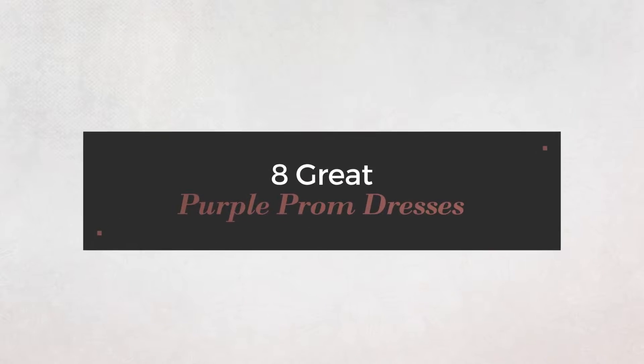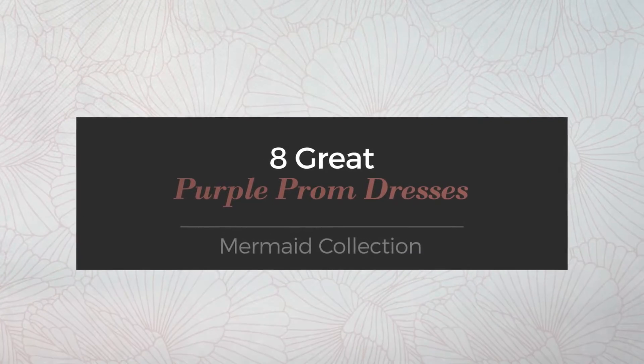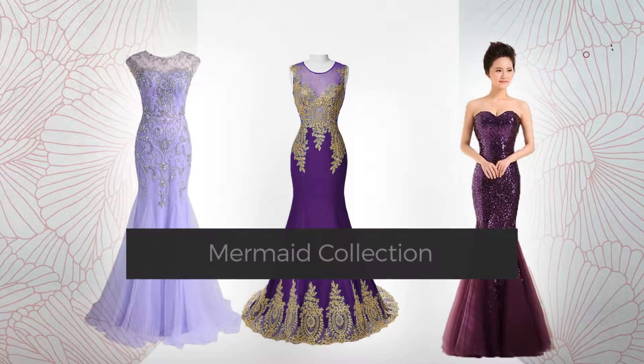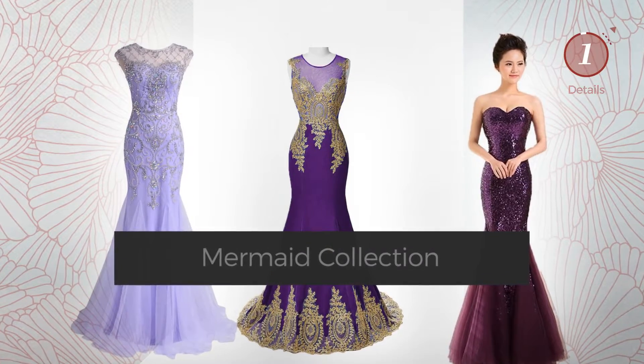8 Great Purple Prom Dresses, hand-picked from over 3,000 fashion designers' catalogues. At any time, click the circle and get the details about your favorite dress.